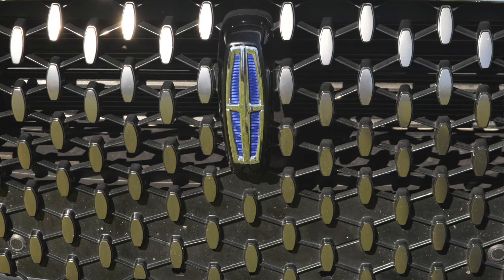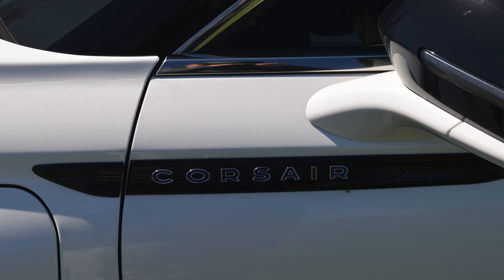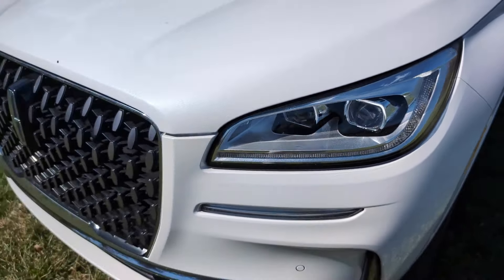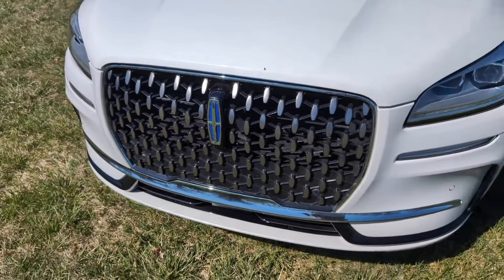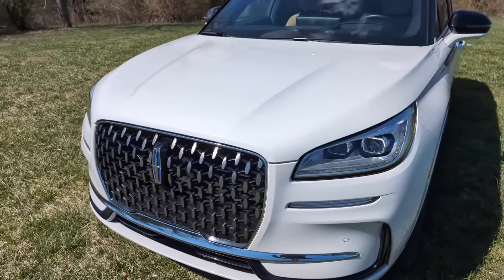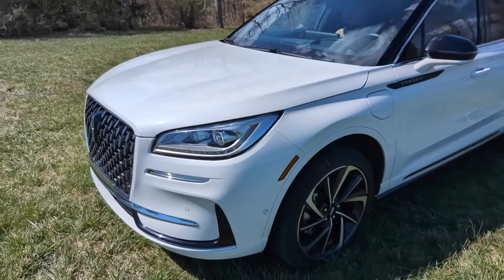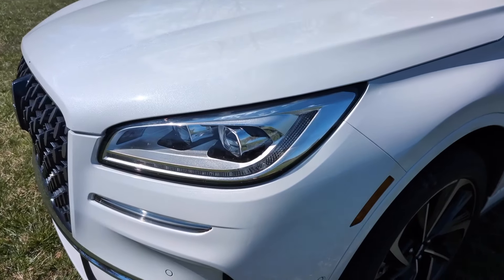Number one between the Corsair and the Corsair plug-in hybrid is price. The Corsair comes in as a value proposition at a low end to the pricing scale at its entry point — we're talking around $40-some thousand dollars for the entry point. The highest trim starts in the 50s, about $55,000. When you add in all the features on this particular model, you're talking above $60,000.